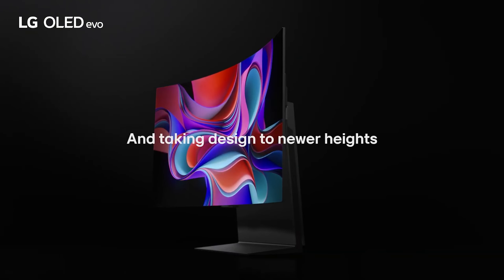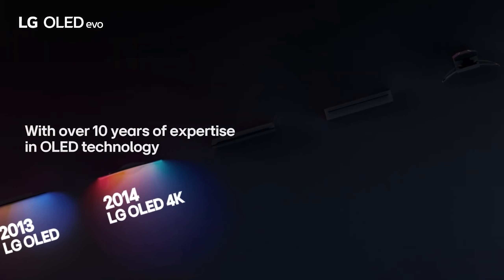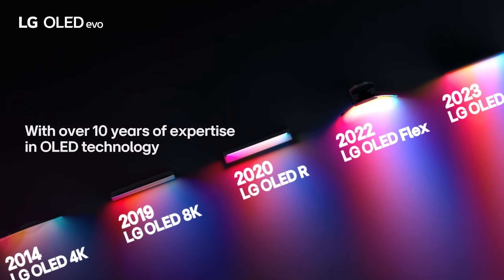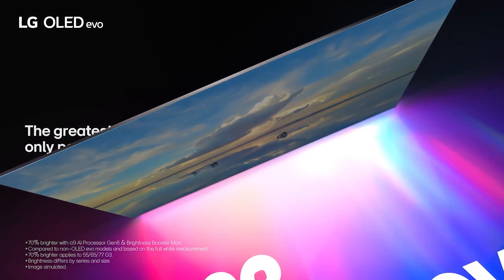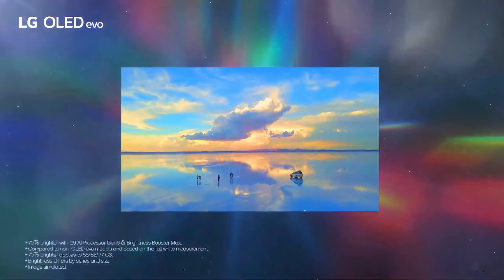HDMI 2.1 and low input lag across all models, the LG C3 is ideal for gaming OLEDs, especially for smaller or larger sizes. However, the Samsung S90C excels in the mid-size range.